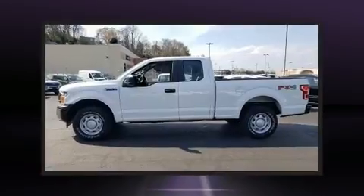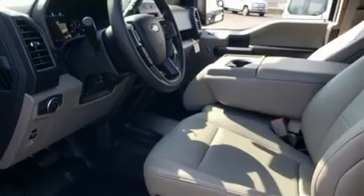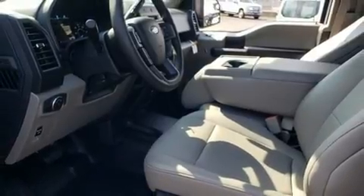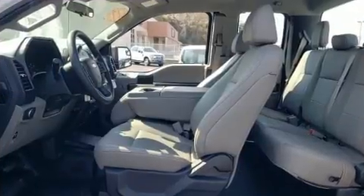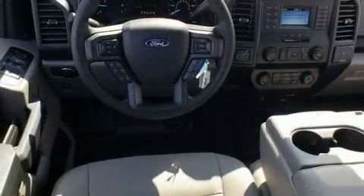A wealth of standard features mean that you no longer have to sacrifice, such as remote keyless entry, one-touch window functionality, adjustable headrests in all seating positions, an outside temperature display, front fog lights, and a split-folding rear seat.